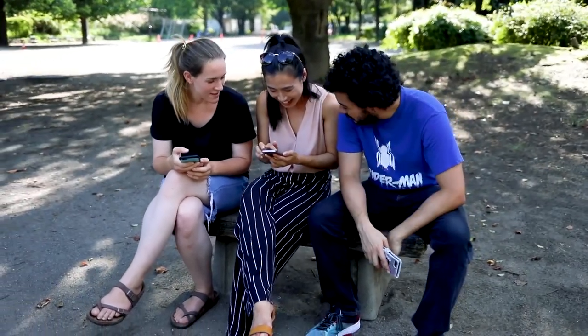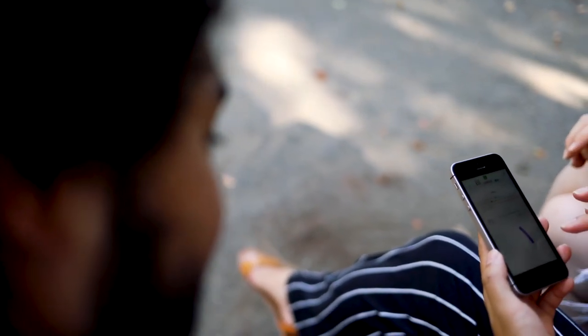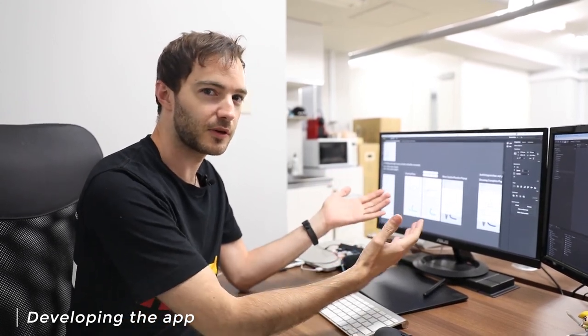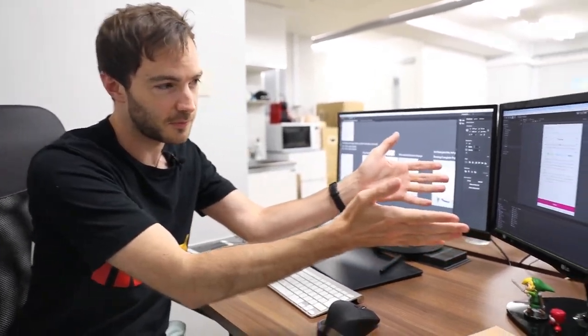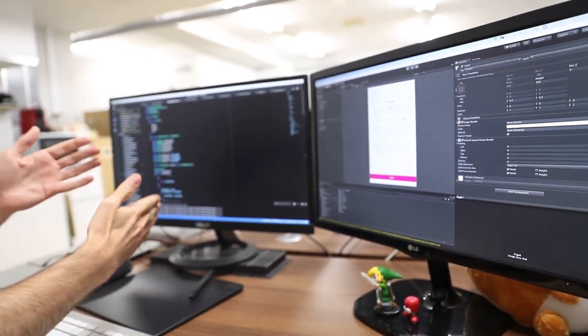Hiragana Quest is an app designed to teach you hiragana and katakana, which are the two basic alphabets of the Japanese language and the necessary first step that everyone has to take to start their Japanese language journey. What I'm doing here is designing the layout of all the screens, and I take these rough ideas and put them into this software here where I put all the elements together and then I write the code that actually makes everything work, hopefully.